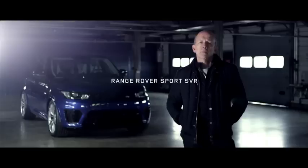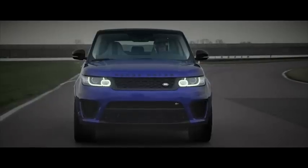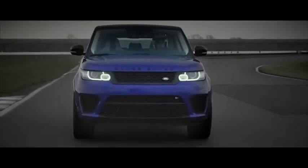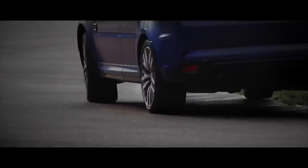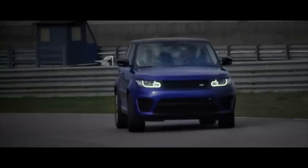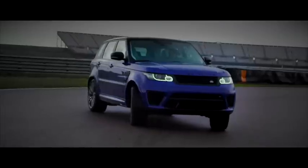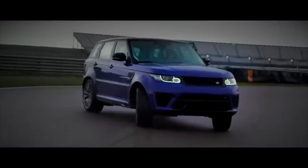To engineer sports car levels of balance and control into a car, you need a good base to start from. The car needs to be light, stiff, and offer the driver perfect feedback. It needs adjustability, poise, and outstanding body control. Torque vectoring helps the car turn in exactly as you'd want it to, and if you're in the mood, the car rewards you with a beautiful balance.